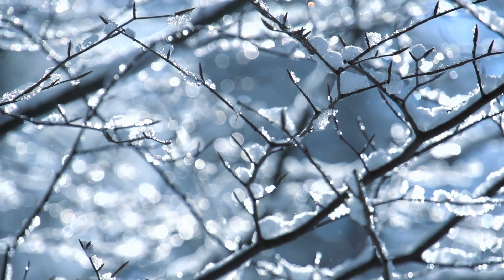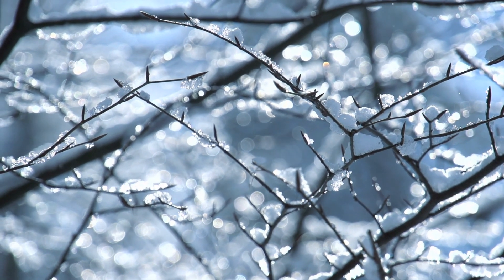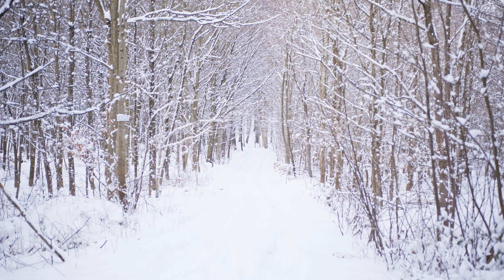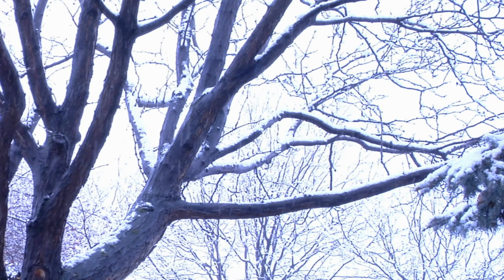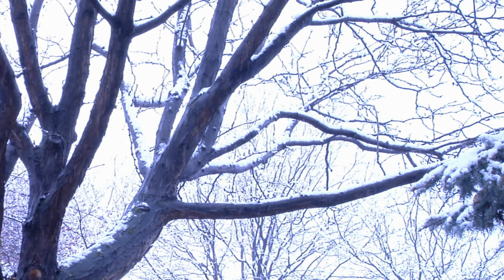Trees go through a process similar to hibernation called dormancy, and that's what keeps them alive during the winter. What is dormancy? Dormancy is like hibernation in that everything within the plant slows down — metabolism, energy consumption, growth, and more.